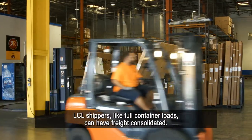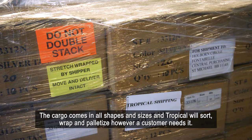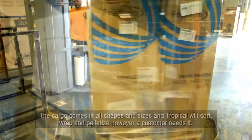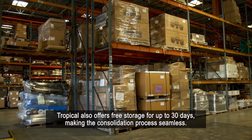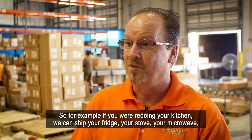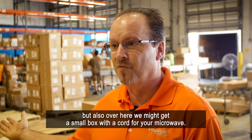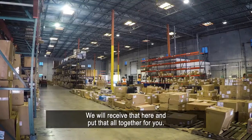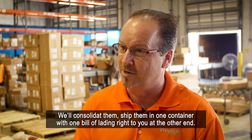LCL shippers, like full container loads, can have freight consolidated. The cargo comes in all shapes and sizes and Tropical will sort, wrap, and palletize however a customer needs it. Tropical also offers free storage for up to 30 days, making the consolidation process seamless. For example, if you were redoing your kitchen, we can ship your fridge, your stove, your microwave — and if we get a small box with a cord for your microwave, we'll receive that here, put them all together, consolidate them, and ship them in one container with one bill of lading right to you at the other end.